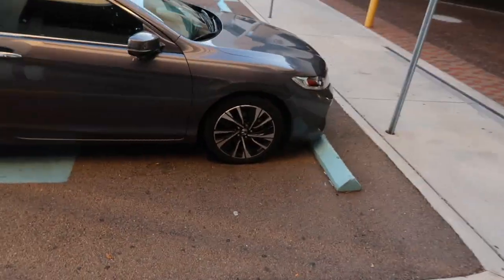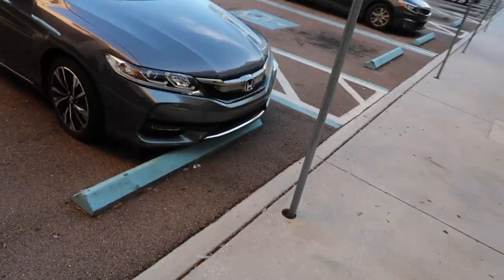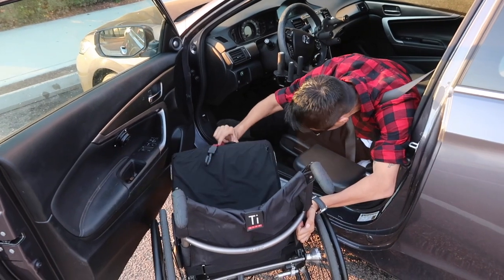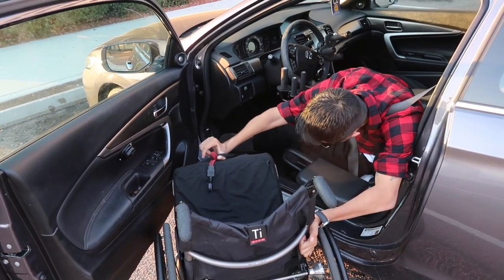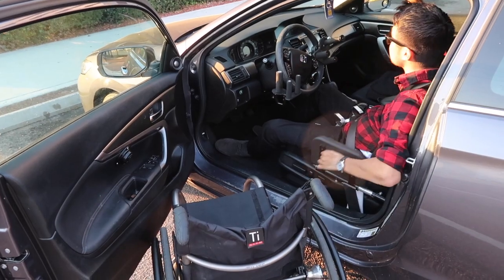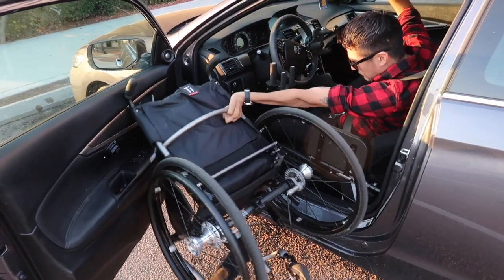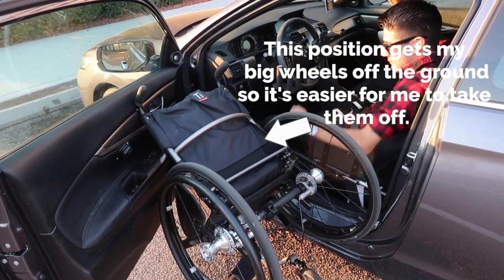You have no idea how much I had to go through just to get a car, and it is the most amazing thing ever — being able to just get out of your home and go wherever you want, whenever you want. The freedom — it's something that we probably take for granted.